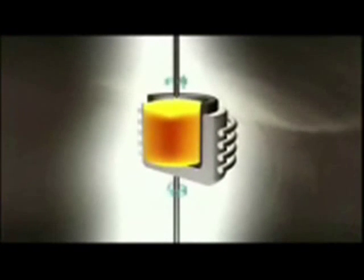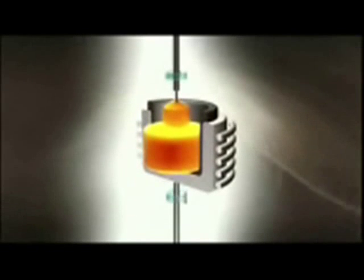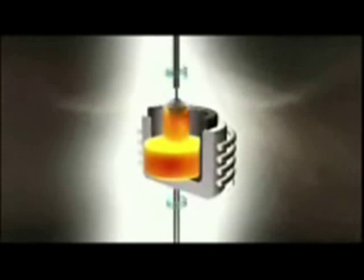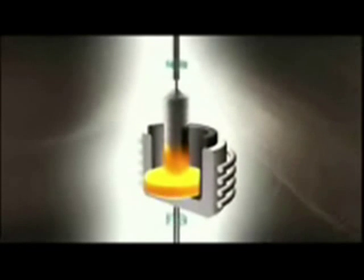Very carefully, the seed is drawn upwards without breaking contact with the melt. The temperature is just slightly above the melting point of the material. The thermal conductivity of the drawing rod is so calculated that when the rod is inserted into the melt, there is a temperature drop around the tip. In this way, the ingot is formed, a rod-shaped single crystal over one meter long.